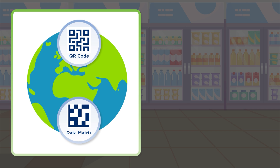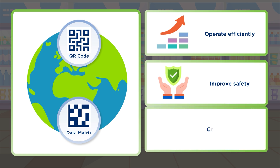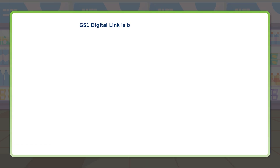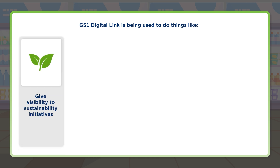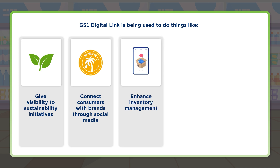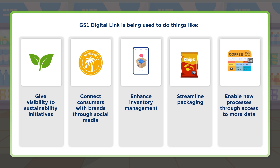GS1 Digital Link is already in use today, empowering businesses to operate efficiently, improve safety, and create incredible consumer experiences. It is being used to give visibility to sustainability initiatives, connect consumers with brands through social media, enhance inventory management, streamline packaging, and enable new processes through access to more data.